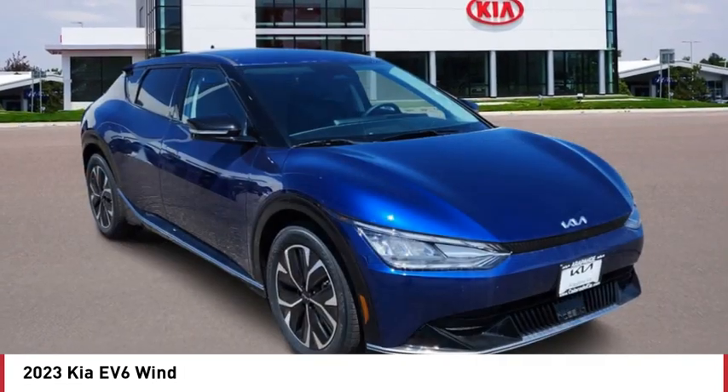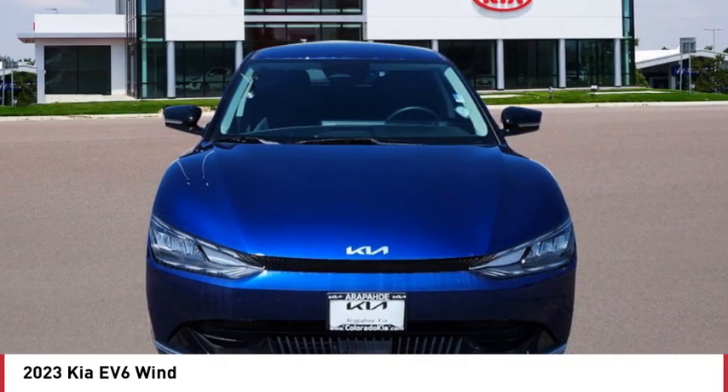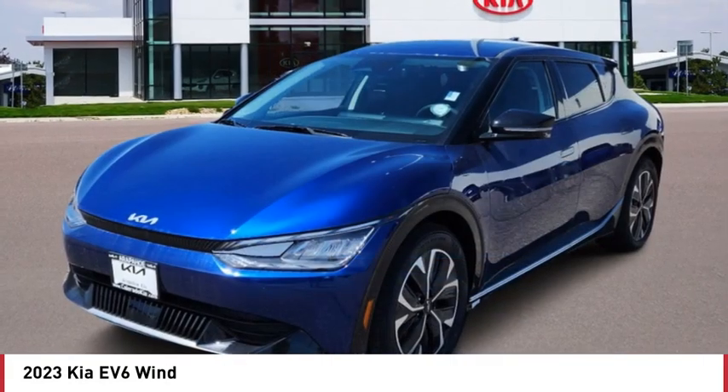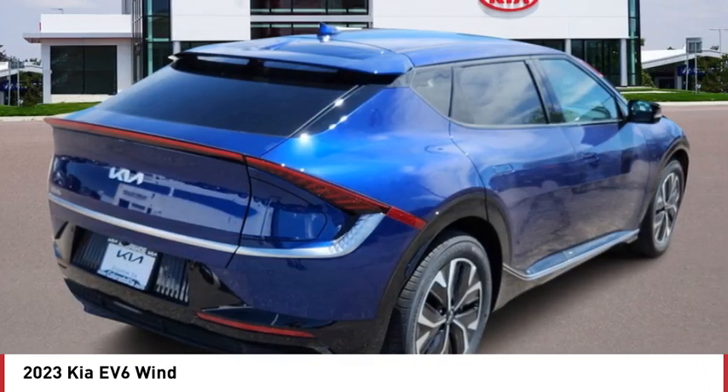Rain sensing wipers, tire pressure monitor, blind spot monitor, all-wheel drive, heated mirrors, aluminum wheels, rear spoiler, remote engine start, power lift gate, brake assist.